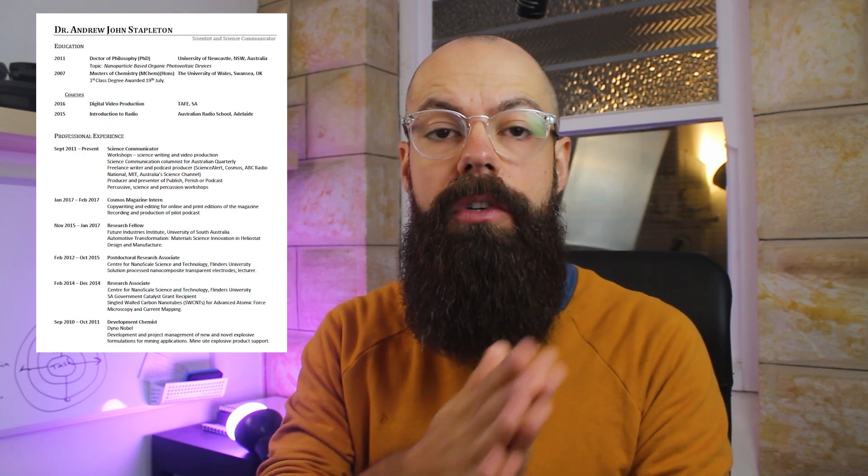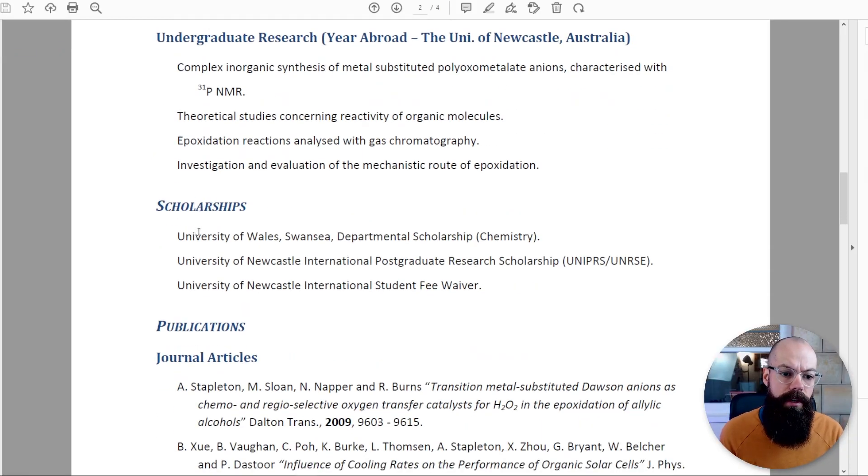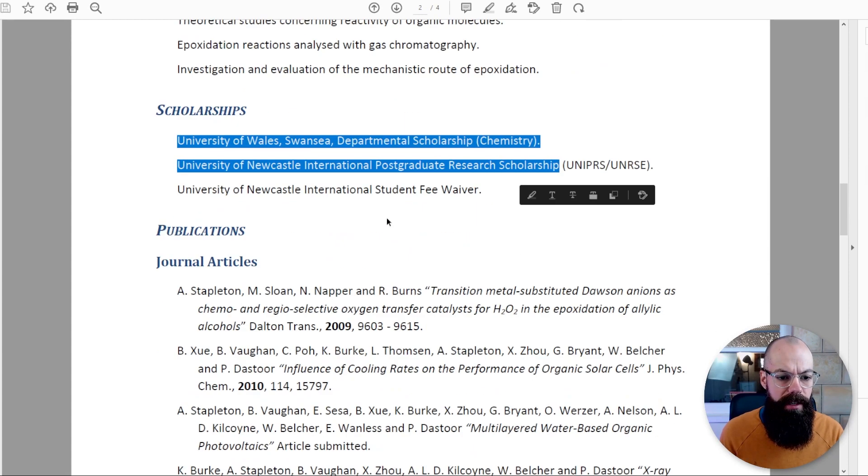If you're going for something academic, this research experience section is absolutely what needs to be in there. But I'm going to share my CV from when I was trying to transition into science communication roles — it's very, very different. You'll see how the CV has to be changed to match what you're actually applying for.